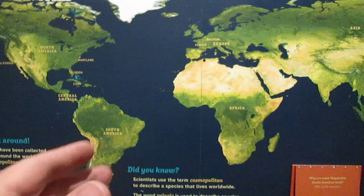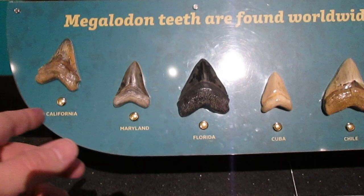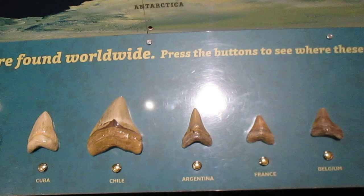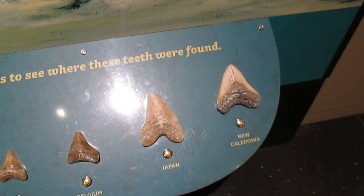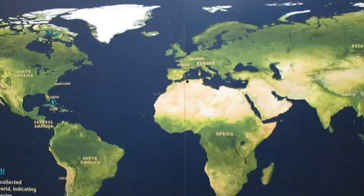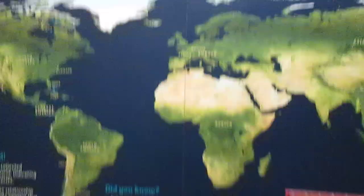Here we have a globe, and the point is that we find Megalodon all over the world. Each one of these teeth marks was found in various locations — California, Maryland, Florida. We find them in Cuba, Chile, Argentina, France, Belgium, Japan, and New Caledonia. You press the button here and it lights up the location. This just shows the wide range that all these shark's teeth have been found in.